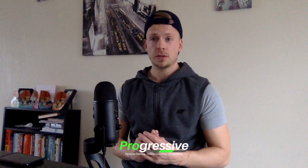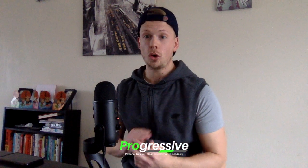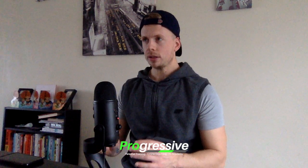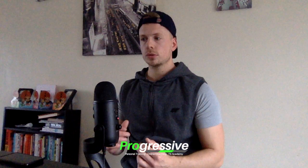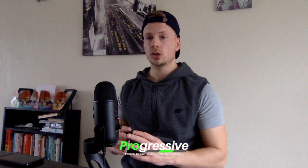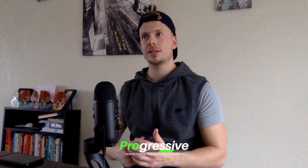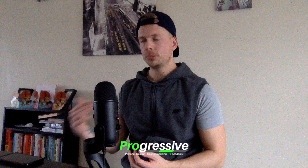Okay, question one then. How do I get rid of stubborn body fat? This is something that a lot of people want an answer to — it's probably one of the most frequently asked questions. Stubborn body fat is typically around the stomach area. It's normally the last place to come off and it's very stubborn. You've got to persist and be patient. It's keep doing what you're doing.